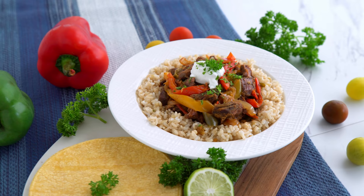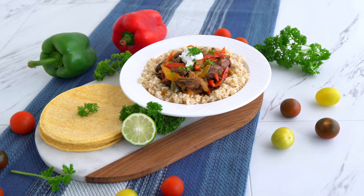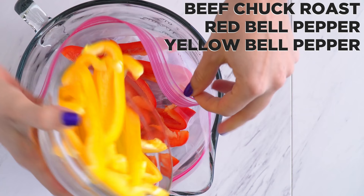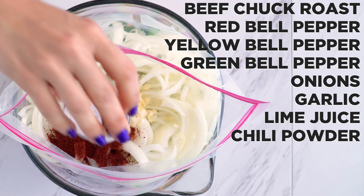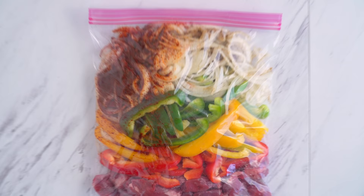I've got a slow cooker recipe for fajita style beef. Slow cooker meals make meal prep easier because they do all the work for you. I add everything to a freezer bag: boneless beef chuck shoulder roast with the fat trimmed, red bell pepper, yellow bell pepper, green bell pepper, sliced onion, garlic, lime juice, chili powder, cumin, paprika, and salt. Remove as much air as possible from the bag.